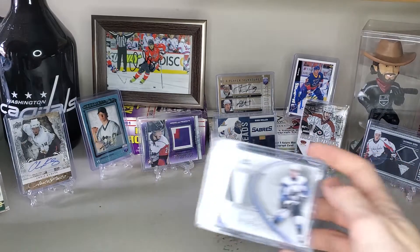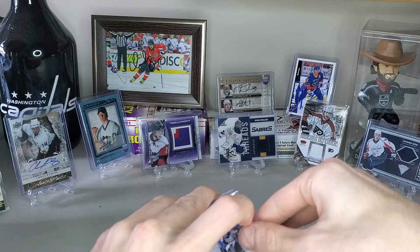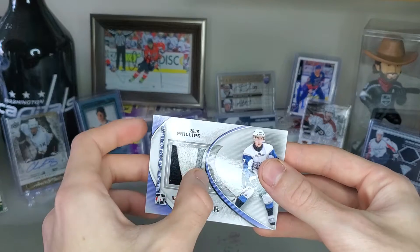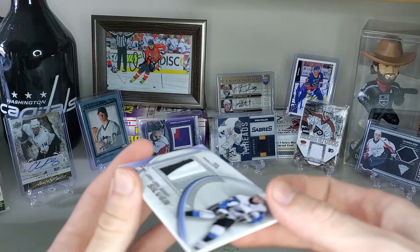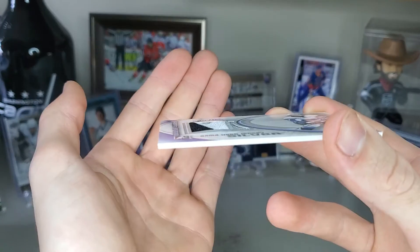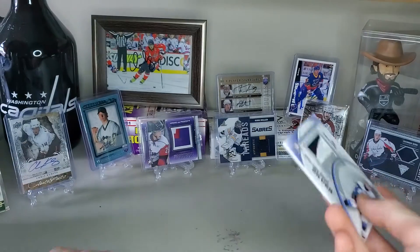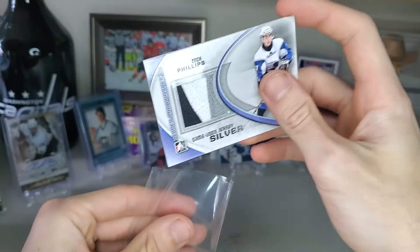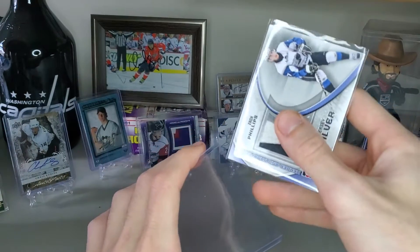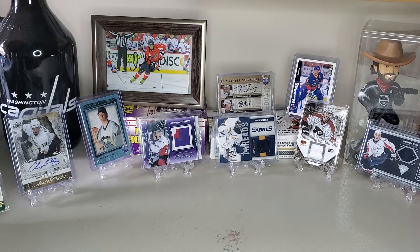Number seven is the Zach Phillips game used jersey. Taking it out so you can see why I like it — this jersey part has one, two, three colors, but these seams are just super thick. You can almost see how the black part pops out of the card. It indents in there, and I just really like it. Most other versions of this don't have the three colors or at least that seam, so I think I got pretty lucky.